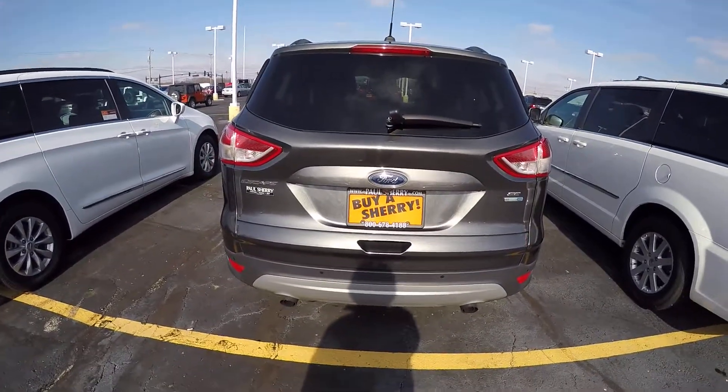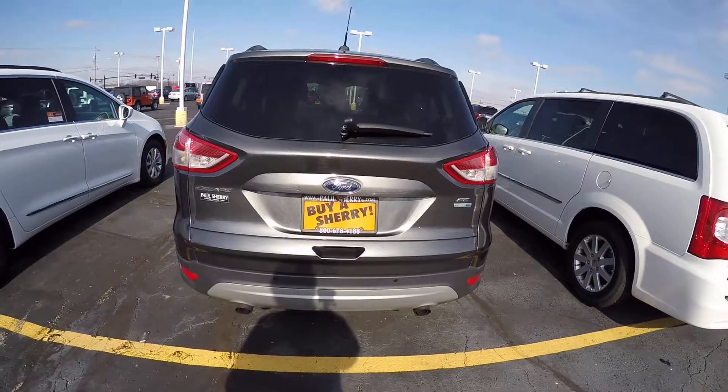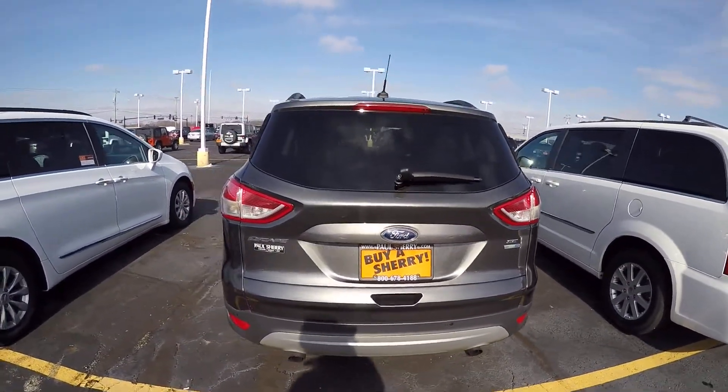It does have a rear backup camera as well as rear park assist and dual exhaust. This is the EcoBoost four-wheel drive SE Escape.